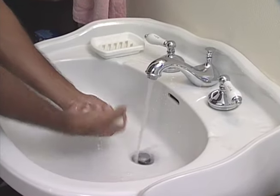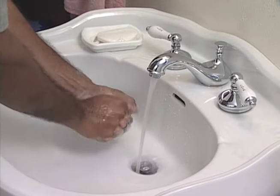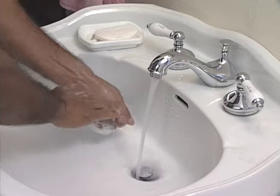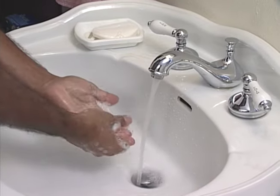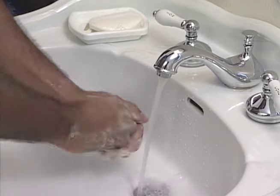Since hand washing is one of the most important things you can do to prevent infection, it is important that you first wash your hands with soap and water before emptying, cleaning, or changing your urinary drainage bag.